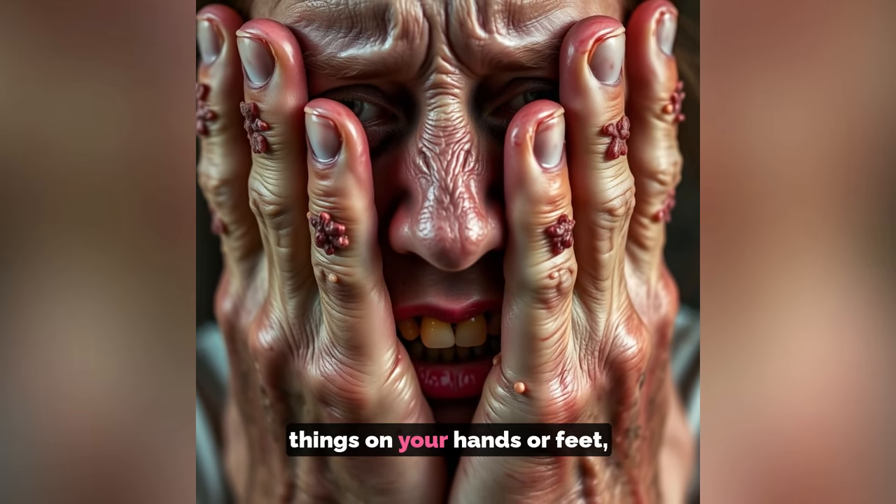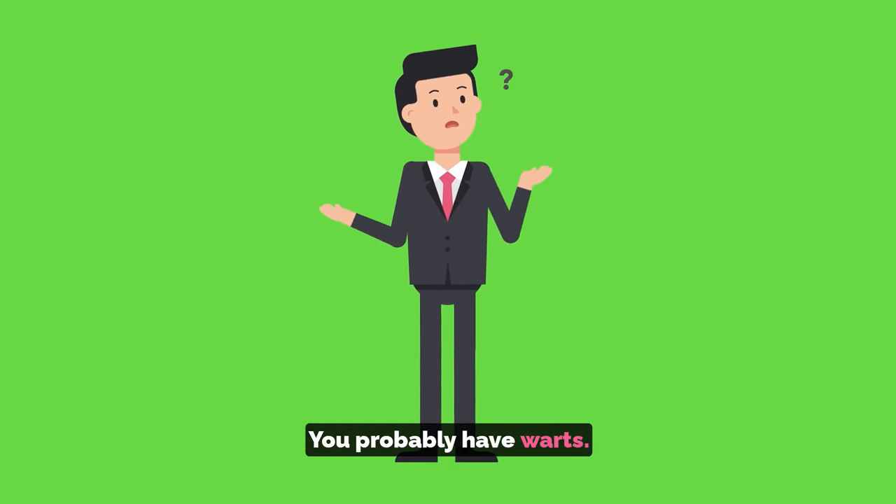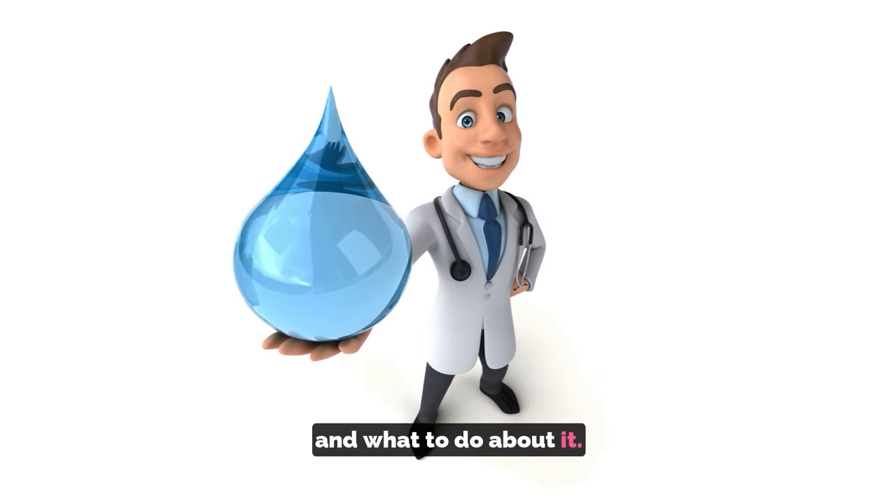Do you have these weird-looking things on your hands or feet and you have no idea why? You probably have warts. I'll go over what they are, how you got them, and what to do about it. Let's dive right in.